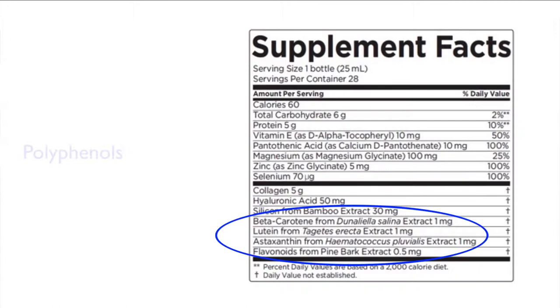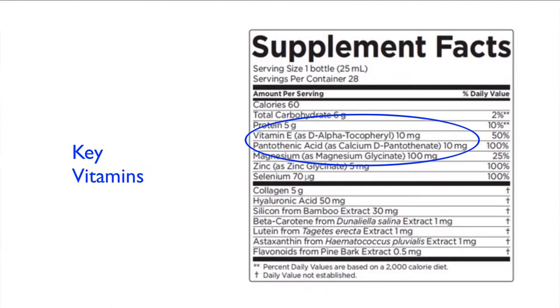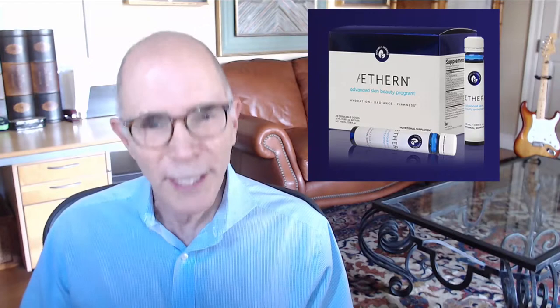It's got astaxanthin — the most powerful antioxidant — along with 19 other Mediterranean polyphenols like lutein and beta-carotene. There are essential minerals such as magnesium, zinc, and selenium, and key vitamins B5 and vitamin E. It's a powerful formulation that goes to work right away.